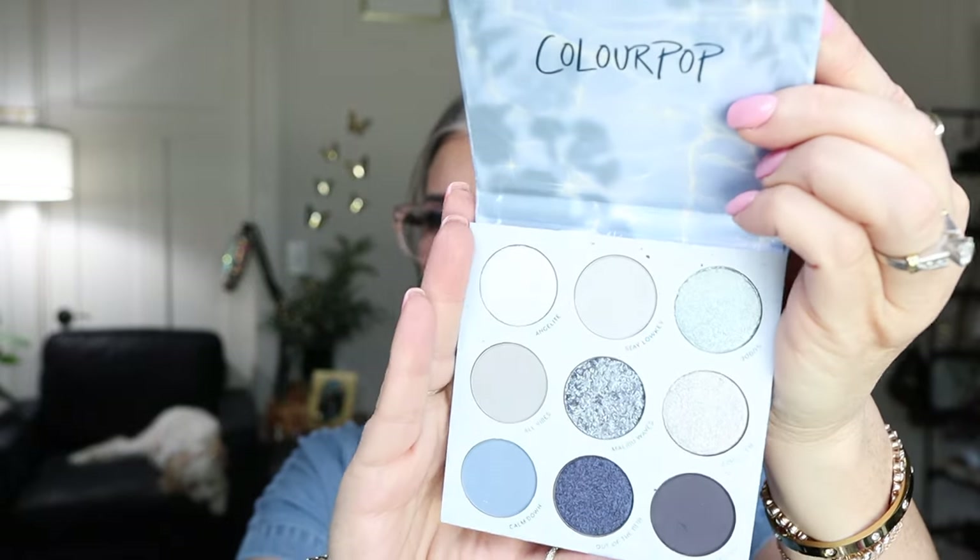I also picked up the new So Elemental palette from ColourPop from Ulta. Most of the time I'll order directly from the ColourPop website, but I saw it and decided to go ahead and pick it up. It's very blue and icy — blue eyeshadow and very cool tones were going to be a major trend for 2024, and whether that will continue into 2025 we'll see. I also have a couple of new lip pencils to try: the NYX lip pencil in Moth and the ColourPop lip pencil in Bumble.